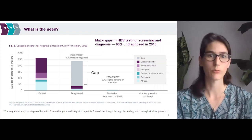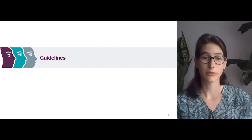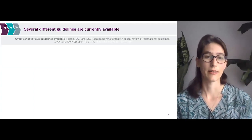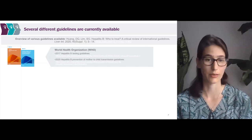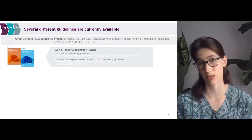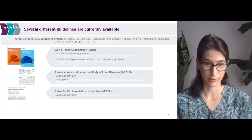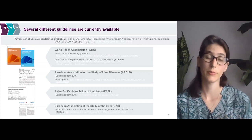So who is recommending what — where are all these guidelines coming from? There are several different guidelines currently available. There's a nice overview by Huang et al., a hepatitis B 'who to treat' critical review of international guidelines, linked on the slide. Those guidelines cover the big ones: the World Health Organization (WHO) 2017 hepatitis B testing guidelines and their 2020 hepatitis B prevention of mother-to-child transmission guidelines. There's also the American Association for the Study of Liver Diseases (AASLD), the Asian Pacific Association of the Liver (APASL), and the European Association of the Study of the Liver (EASL). For today we're going to be focusing on the WHO guidelines because they have that global scope.